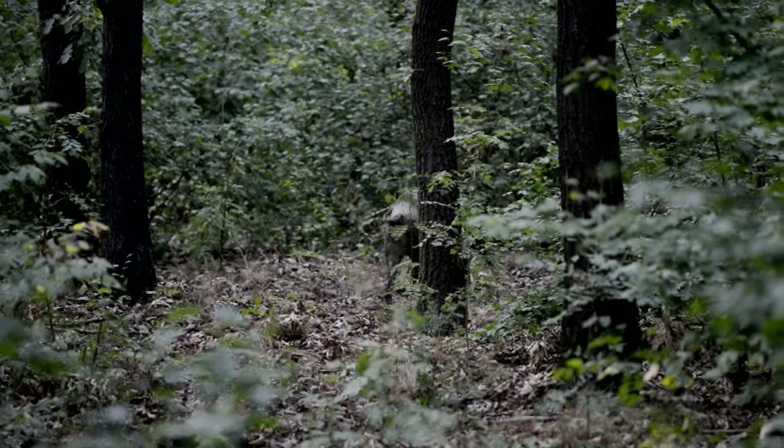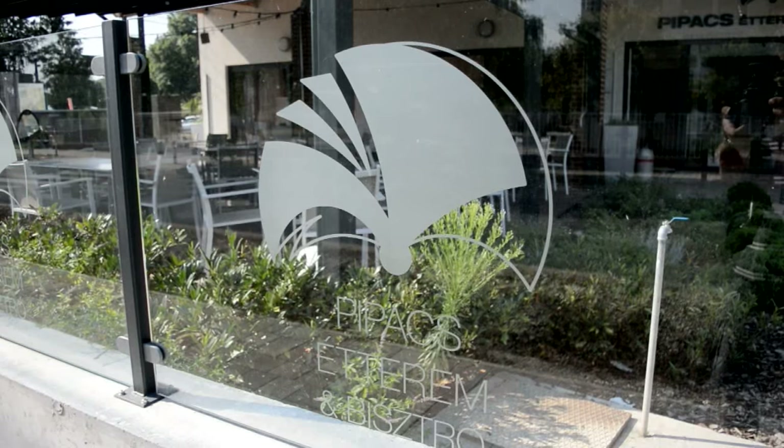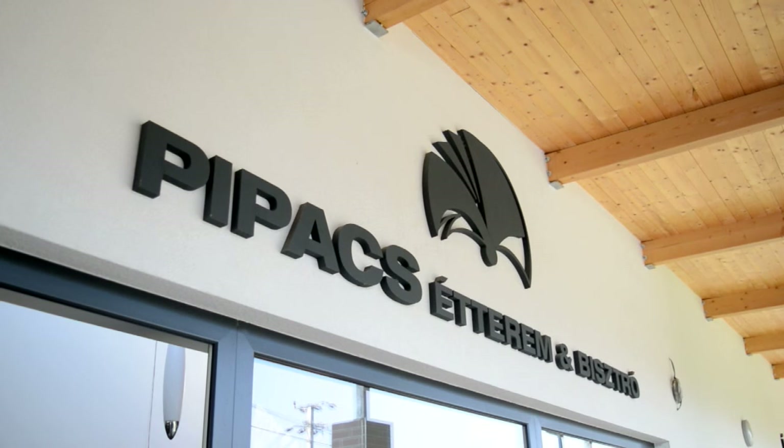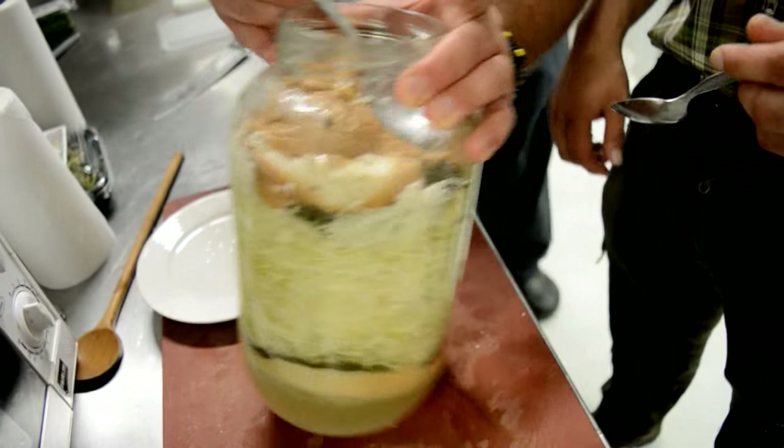We are in Hungary, where the boar run free — and when they stop doing that, they end up here, in restaurants. Tamás from Wonderheart Hunting has asked his restaurant-owning friend if Kai could come and see how to cook a traditional Hungarian wild boar dish.